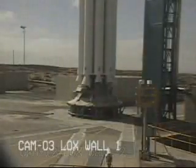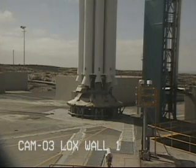Hydraulics go. T-minus 30 seconds. T-minus 20 seconds.